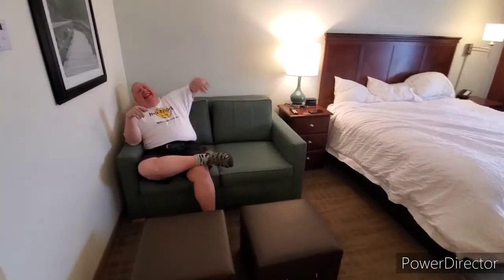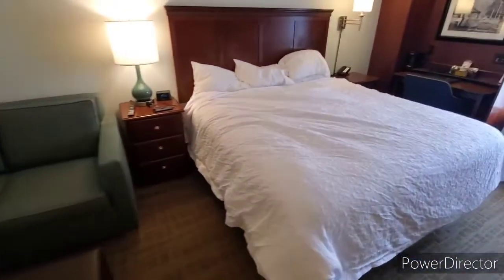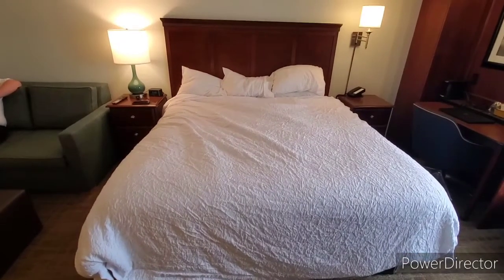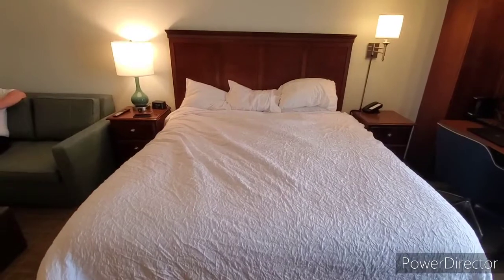Not every room gets to come with a built-in critic. Here's our built-in critic sitting on the sofa, and there are the ottomans and the king-size bed.